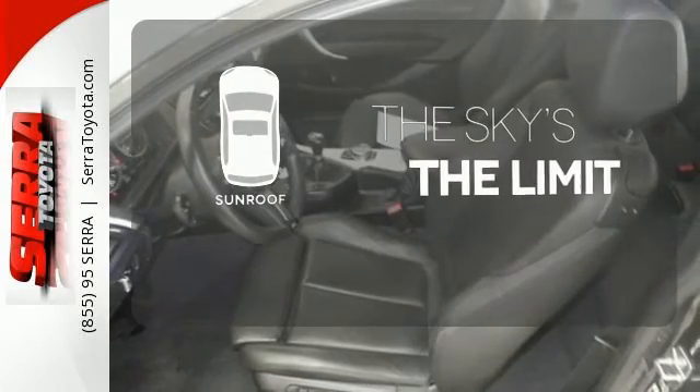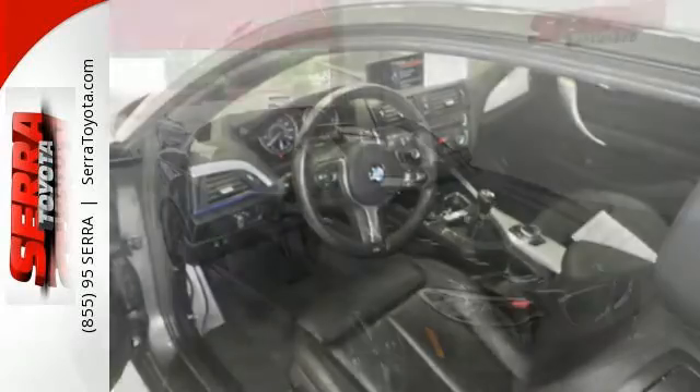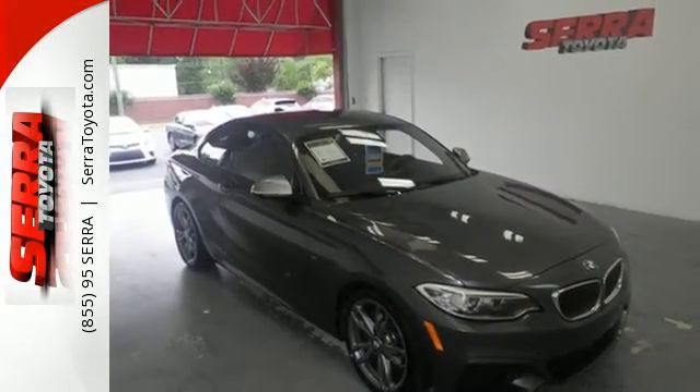Get your daily vitamin D by opening up the sunroof. Experience a smooth ride when you cruise off in this BMW 2 Series.